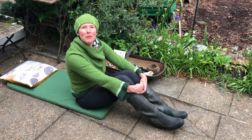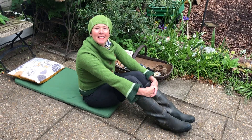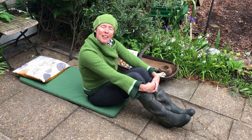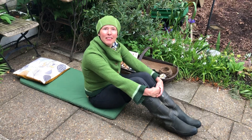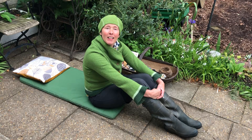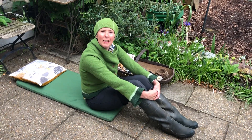Welcome to Backyard Forest School. I just love birdsong — there's so much of it around at the moment. I like to find a comfy space in the garden to sit or to lie down and listen. And I often close my eyes — that way I can hear more clearly.